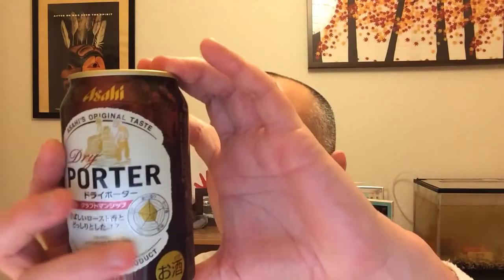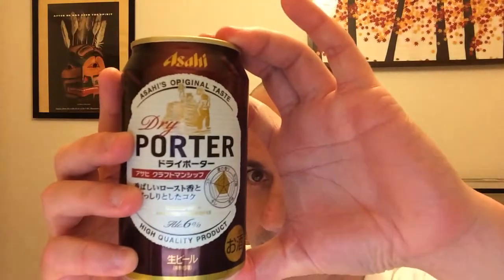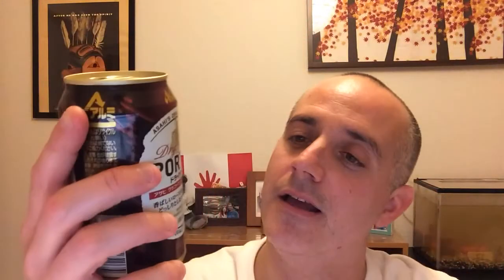I honestly can't read a lot of the stuff that's on it, but it says Asahi's original taste — a porter brewed from advanced techniques. This is 6% ABV. A quality product. So I'm assuming this is a very limited time thing.